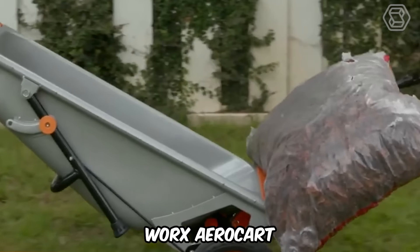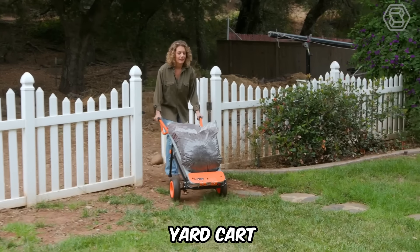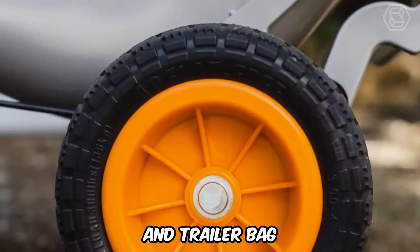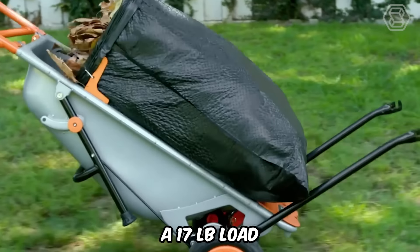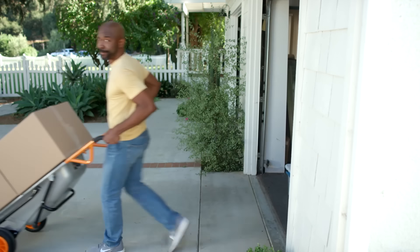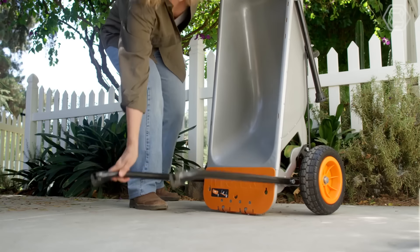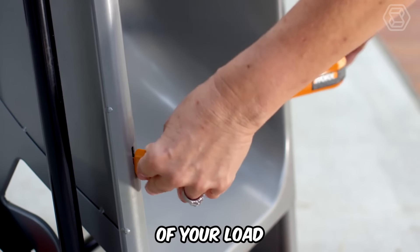Meet the WORX Aerocart 8-in-1. This yard care helper can be used as a wheelbarrow, yard cart, dolly, extended dolly, cylinder holder, bag holder, rock and plant moving machine, and trailer bag. The turbo lift design makes the 200-pound wheelbarrow feel like a 17-pound load, so your back will definitely thank you. The wheelbarrow's two-wheel design adjusts the center of gravity for balanced and easy load management, and its sturdy, no-flat tires require no inflation and ensure the yard cart runs smoothly regardless of your load.